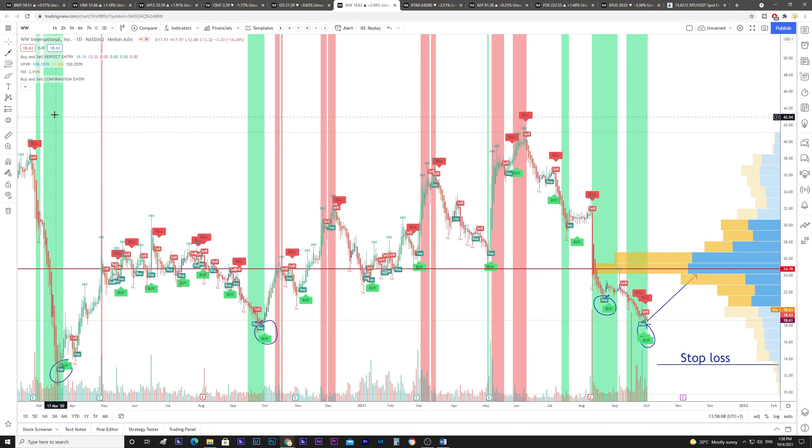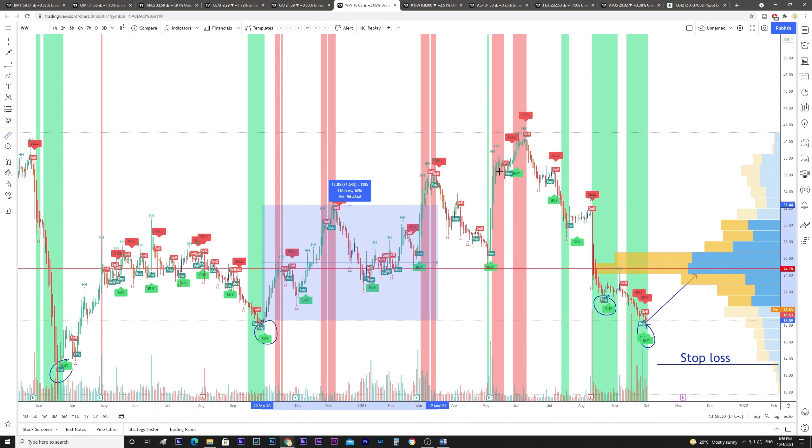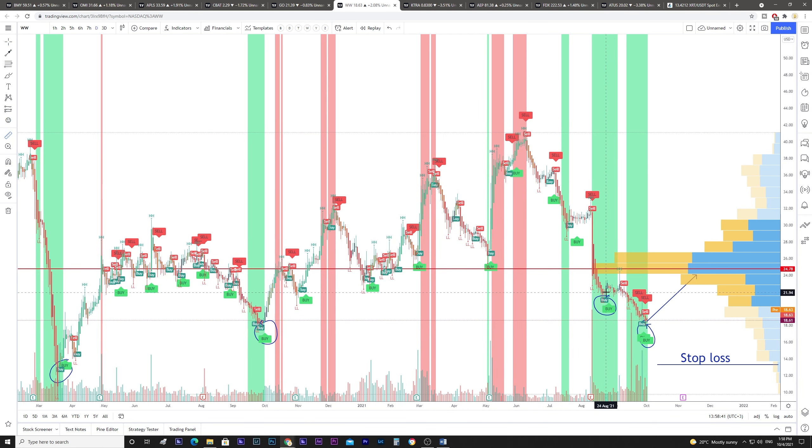The sixth stock is WW International. As we can see in its history, when we saw the double buy after the green vertical, it went up 140 percent here and 190 percent across the full area. Closer to our date, it went up only 8 percent. Now we can see a double buy — multiple buys in this area — and volume is increasing. The price target is around 24.25 resistance and the stop loss is 13.33, a little below the strongest support.